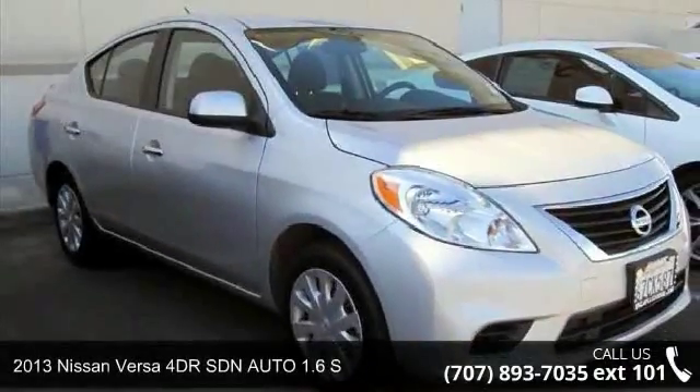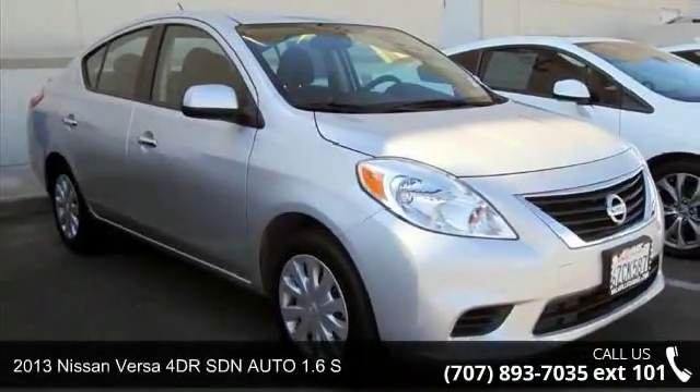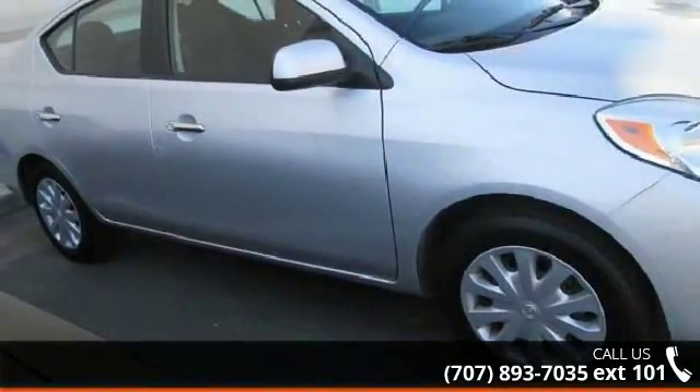Check out this 2013 Nissan Versa. If you are looking for an automobile with great features, look no further.